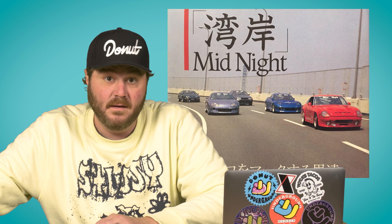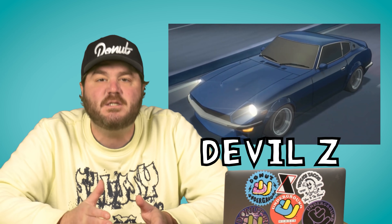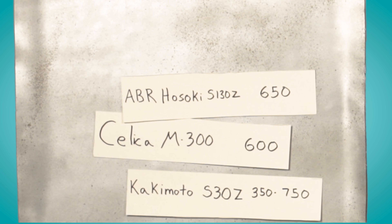The next car on this list might look familiar because it's one of the most legendary cars from the actual Midnight Club. The ABR Hasoki S130Z, aka the inspiration for the Devil Z in Wangan Midnight. It started life as a regular old Nissan 280Z, but ABR slapped a couple of turbos on it and gave it an absolutely wicked body kit. They took it to the Yatabe test circuit where it clocked a top speed of 341 kilometers per hour with 650 horsepower.